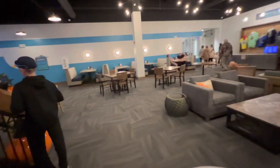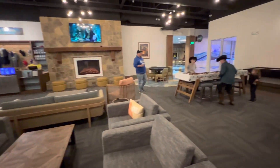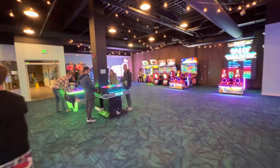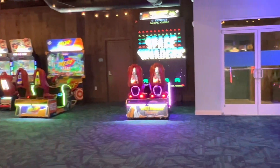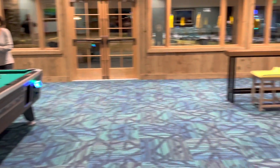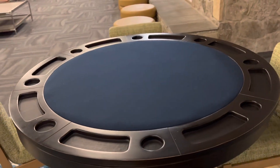It's the downstairs guys — the gaming area. It's pretty cool for all the kids. Poker table guys — check out the poker table!